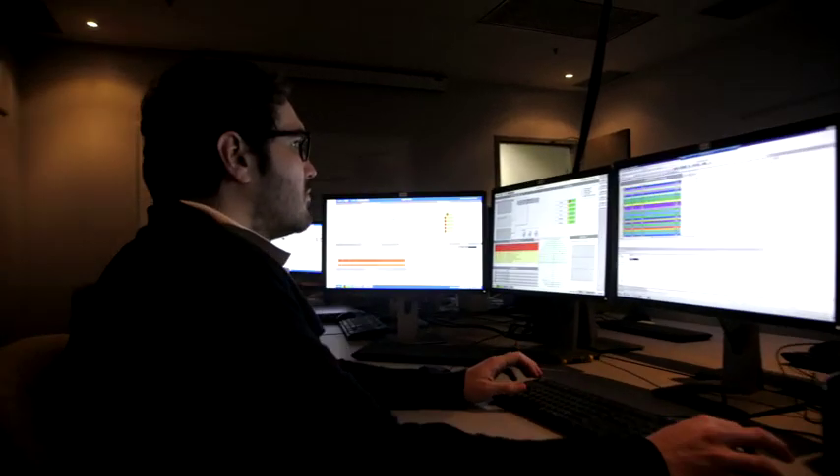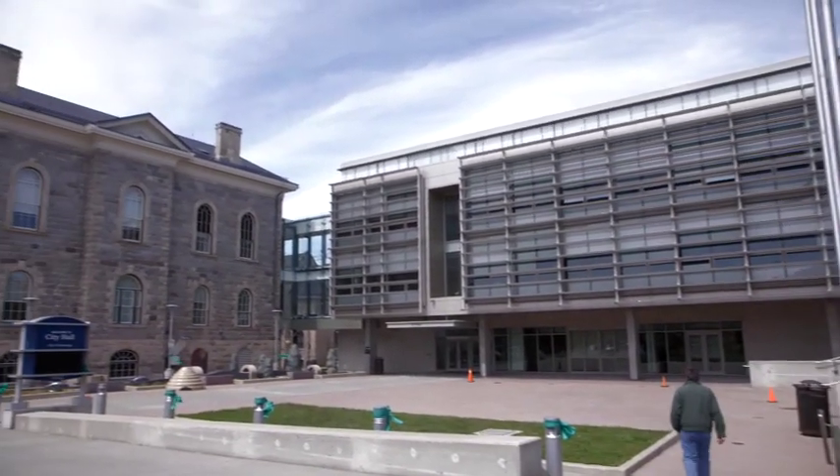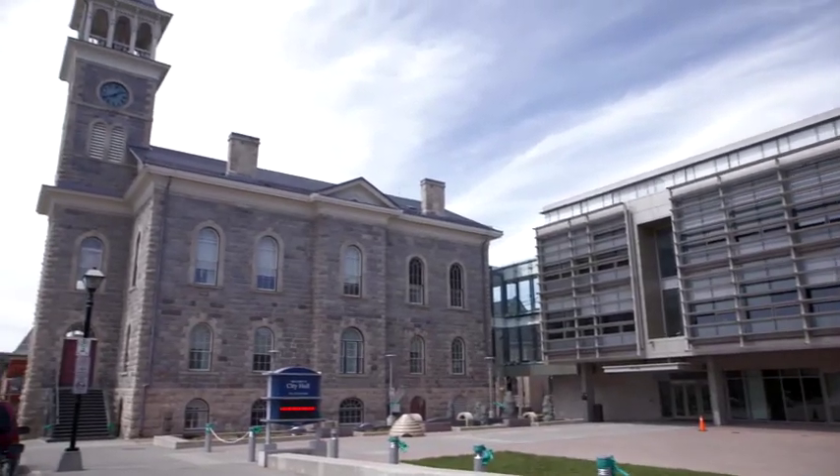We've been leading the automation industry for the last 35 years. We've grown into one of the largest automation companies in the world. We've got facilities across North America, Asia, and Europe, while still maintaining a very strong presence in Ontario with over 600 employees in Cambridge, Ontario.